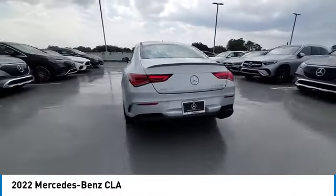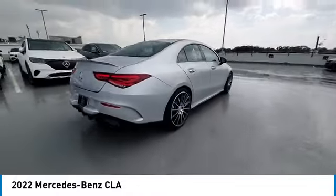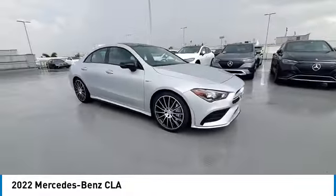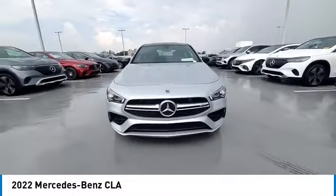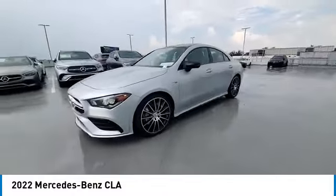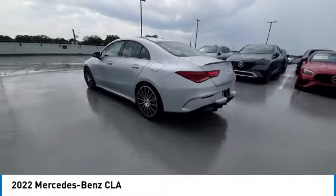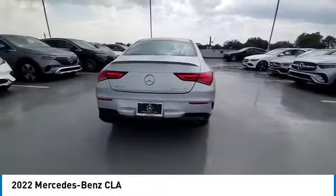This vehicle has less than 9,000 miles. Here are some of this vehicle's great options: rain-sensing wipers, heated mirrors, electronic stability control, alloy wheels, rear spoiler, brake assist, traction control, remote keyless entry, integrated turn signal mirrors, and speed control.